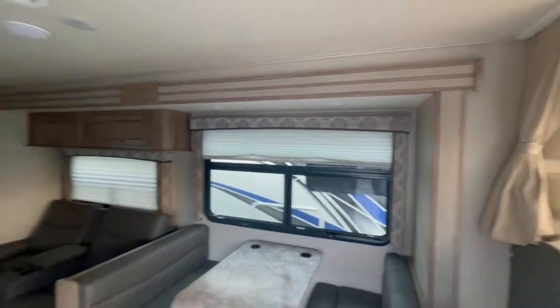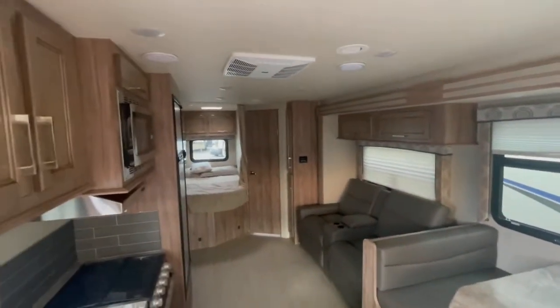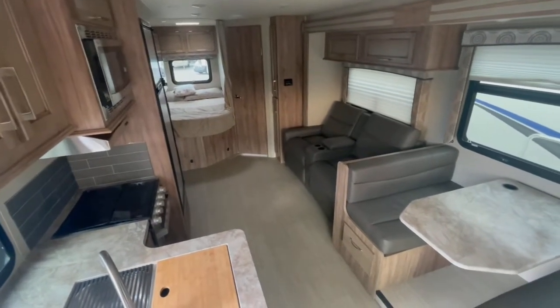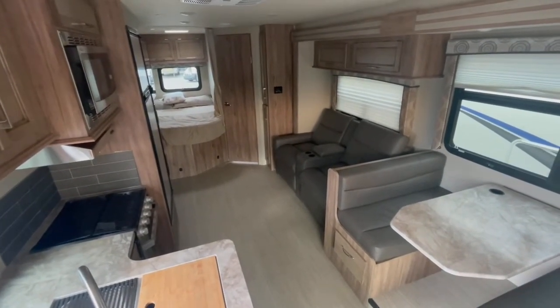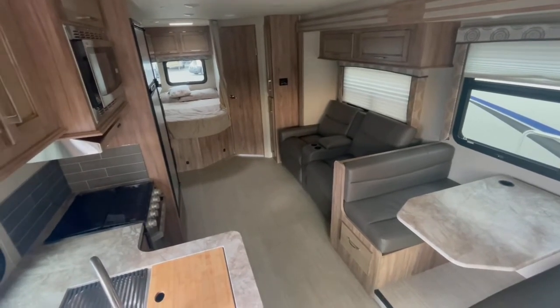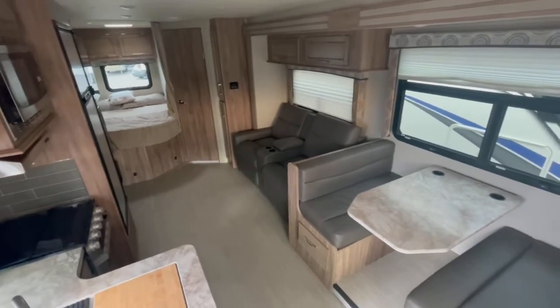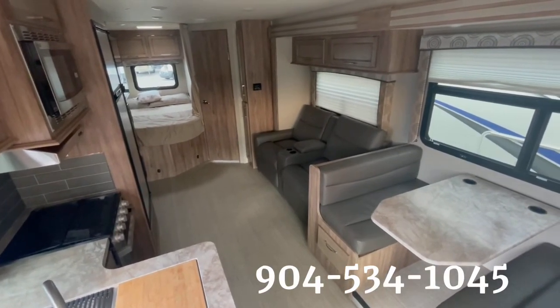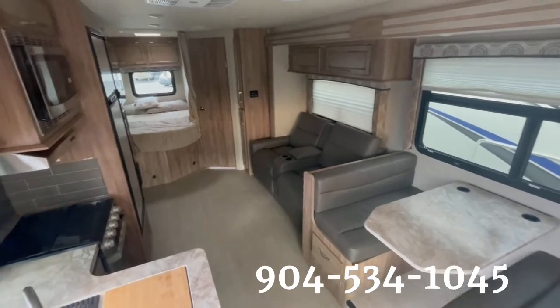Hopefully you enjoyed the video. I look forward to speaking with you. If you have any questions, give me a call — the number is at the bottom of the screen and in the description. I'll put the pricing information and other details there too. This is Big Jake over at Travel Camp in Jacksonville, Florida, located at Southside and Beach Boulevard. Thanks for watching!